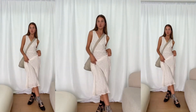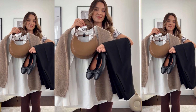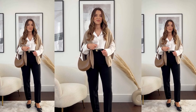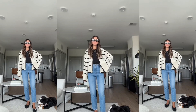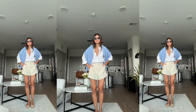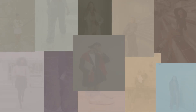Ballet pumps are having a moment. I know — this is giving high school, primary school shopping at Clark's vibes, but the big guns say they're on trend so they're on trend. They suit more elegant, preppy, feminine styling — skirts, dresses, tights, and headbands — but a straight-leg jean and basic t-shirt could also work for a more relaxed style. They're giving feminine, girly, ditzy vibes. Let me know in the comments — are you team ballet pump or not?